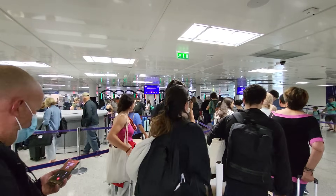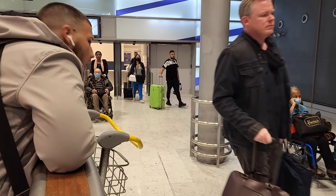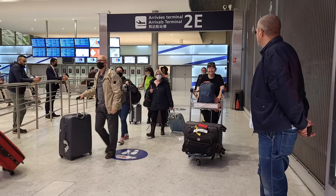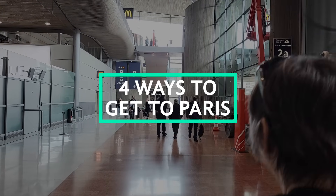Once your flight arrives in Charles de Gaulle, you'll be ready to head into Paris, but it can be intimidating, even if it's not your first time. It's a long flight, you're tired, maybe not sure about the language, and there's just a lot going on. So when you get your bags and you're looking for transportation, there are four ways to catch a ride to your hotel.